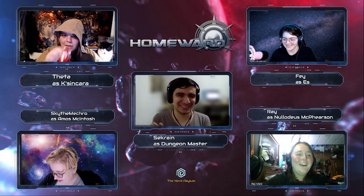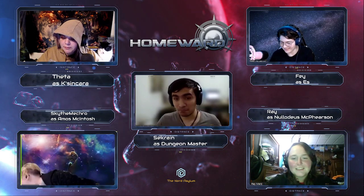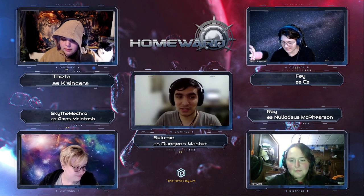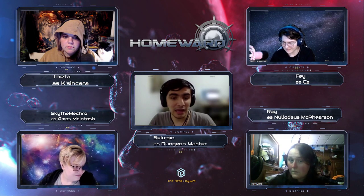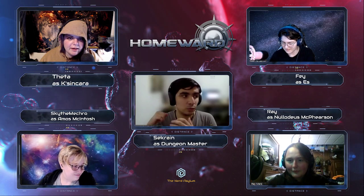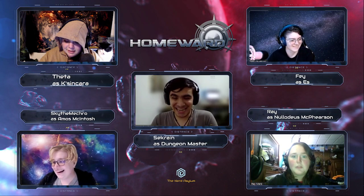Well, thank you. Hey, everybody! Hello! Welcome to tonight's episode of Homeward here at the Nair Asylum on Twitch, or YouTube if you're watching this in the future. Let's just jump right in. Welcome to tonight's clusterfuck. Yes! Always.